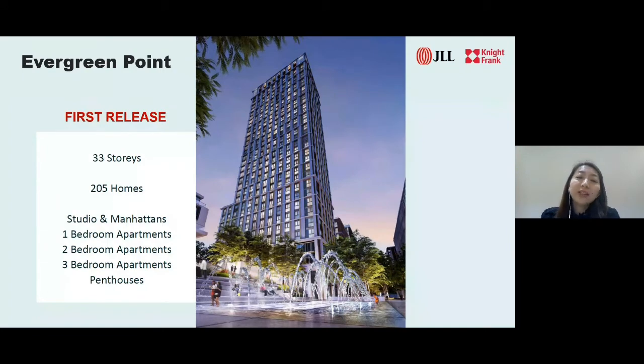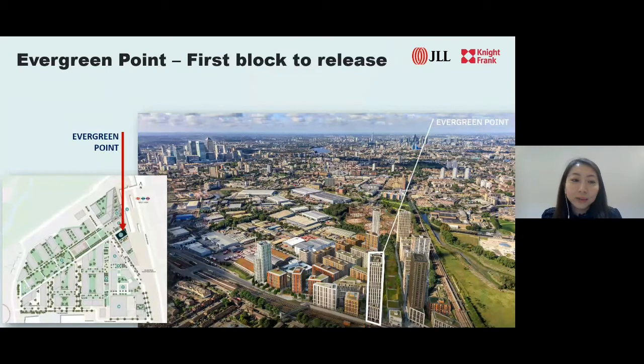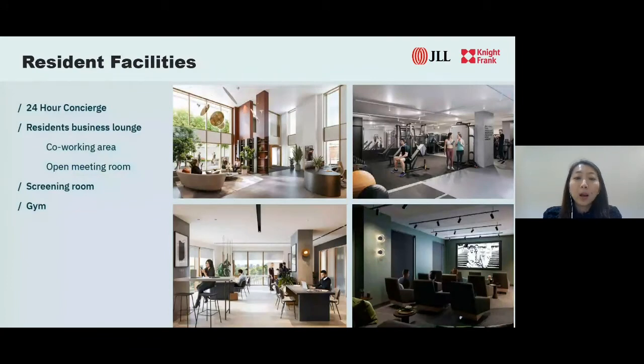Here we are at the first release of Evergreen Point at 33 storeys, bringing 205 homes comprising studios, one, two, and three bedrooms, plus penthouses. Prices are from £485,000 onwards for a one-bedroom as of yesterday. It is a short walk away from the train station with unblocked views of London, Stratford, and Canary Wharf on higher floors. Resident facilities within this building include 24-hour concierge, gymnasium, residents' lobby, screening room, business lounge, co-working area, and open meeting room — essential nowadays as working from home becomes a new norm. There is also a private resident-only garden for private and intermediate blocks located next to Evergreen Point.